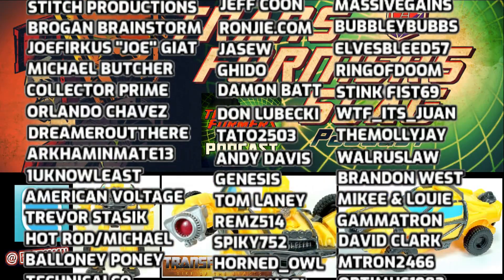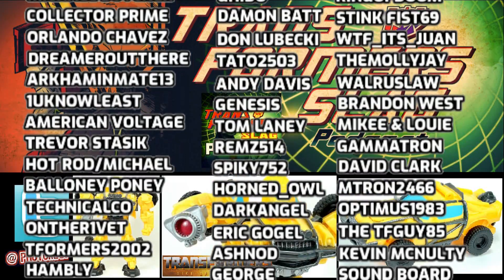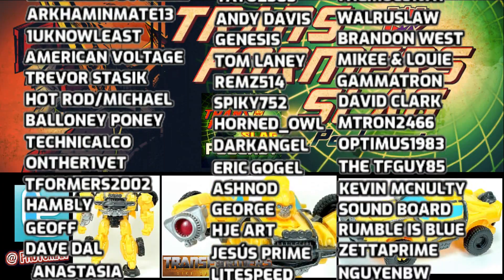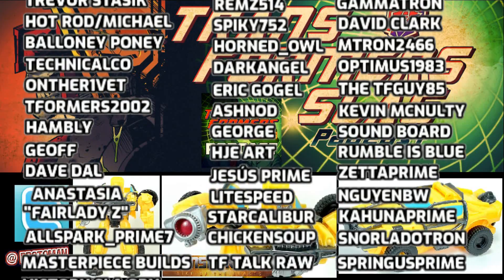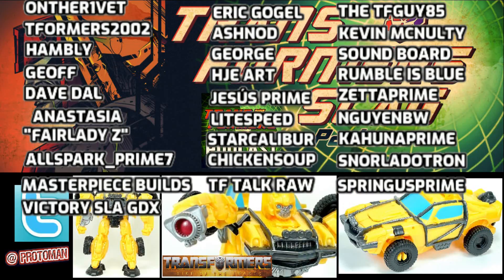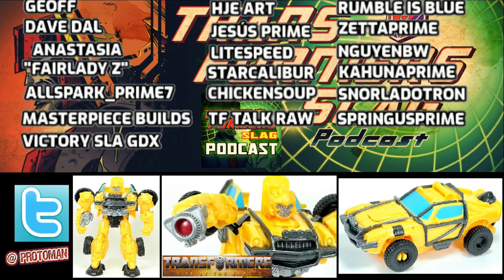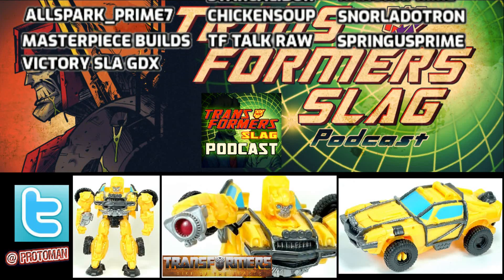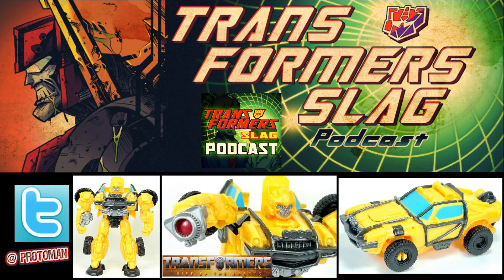Hopefully this all turns out for the best and people aren't bored by the time the movie actually comes out. We saw this with the GI Joe Retaliation movie — the product came out way too early and tanked on clearance before the movie hit theaters. Tron Legacy in 2011-2012 was the same — product hit liquidation before the movie arrived. I hope this doesn't happen to Rise of the Beast. Transformers toys really are the bread and butter of the brand, so I hope this works out great.